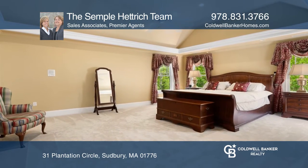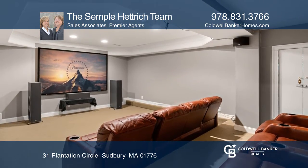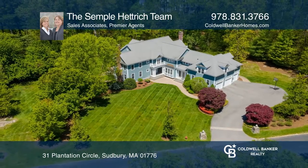Set on stunning manicured grounds, only minutes from downtown Sudbury. Act now and make this home yours by calling the Semple Hetrick Team.